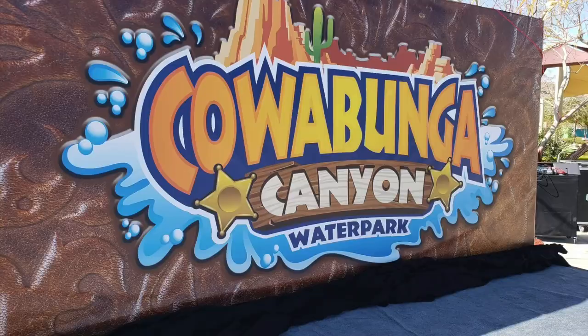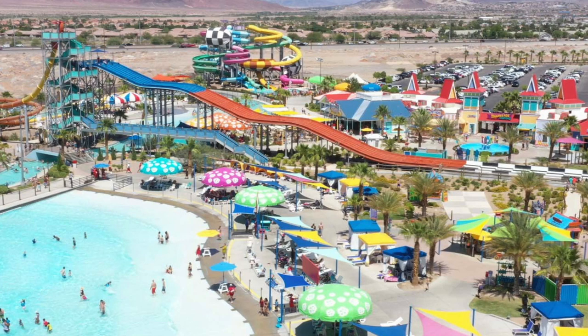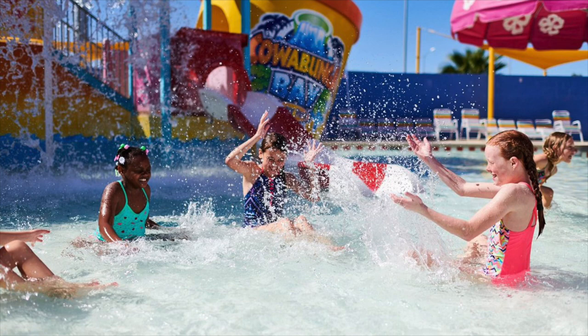Number five is Cowabunga Canyon. Did you know that Cowabunga Canyon bought out Wet and Wild? It is a brand new water park in Summerlin that just opened, featuring 25 slides and attractions, including a 60-foot free fall on the canyon cliffs, an interactive children's aquatic adventure playground, a sprawling lazy river, and a giant wave pool. That sounds like a lot of fun! Let me know in the comments if you've been to it and things have changed.